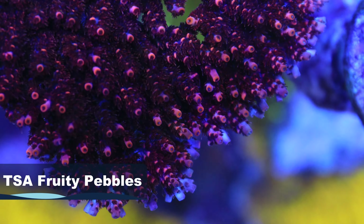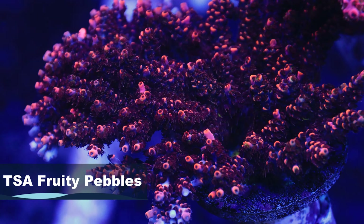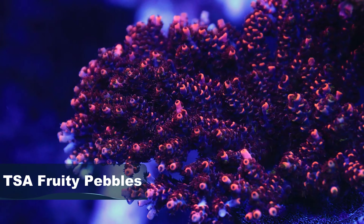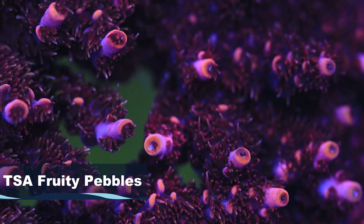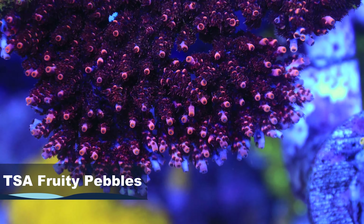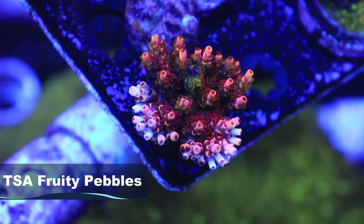The Fruity Pebbles was imported as a wild colony from Australia — super pale and bleached out, but with those hints of rainbow colors. We sat on it and cooked it for a while, and that's where the magic happened. Over time it started taking off and the color got better and better, maintaining those original vibrant tones — hints of oranges, purples, greens, everything people love about that piece. In a later video we'll talk about the grafted version, which all stems from the Fruity Pebbles.